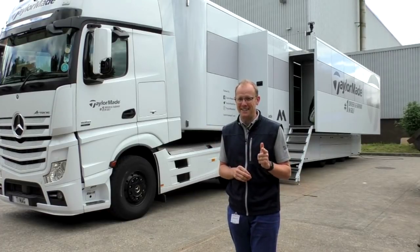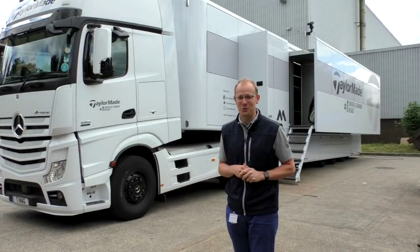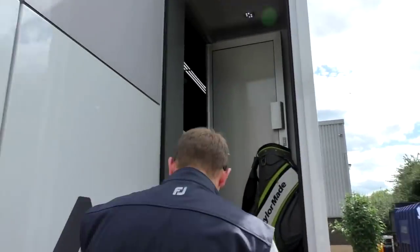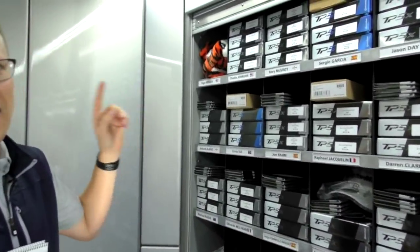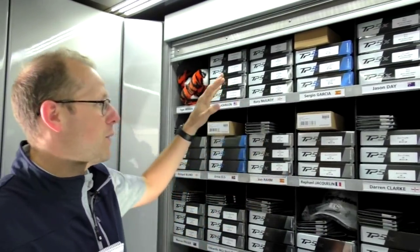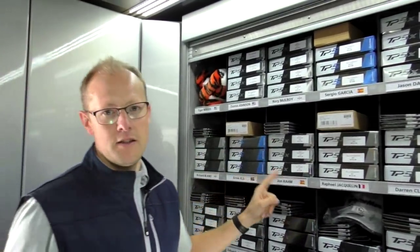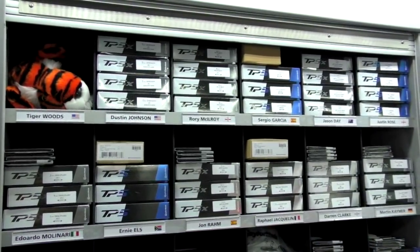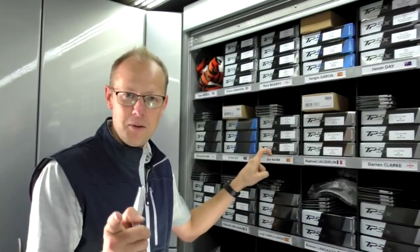The guys have very kindly shown me around and given me the keys, and now it's time for me to show you what goes on inside this tour truck. It's a real Aladdin's cave in here. The first thing you see when you walk in are some of the soft goods — the goodies that the players can expect as they go out on tour. This is where they pick up their golf balls, their gloves, their hats for a week. Players get three dozen of the golf ball of their choice every week. Most of them are good enough where they don't need more than three dozen for a week out on tour — I wish I was like that.